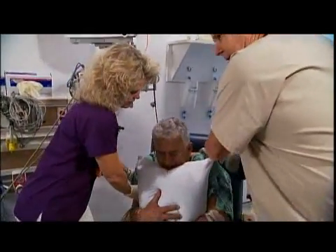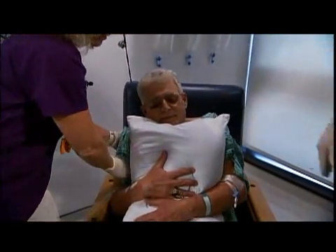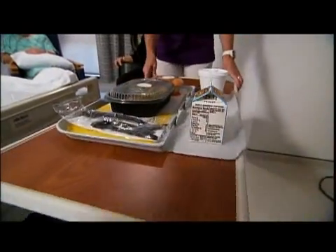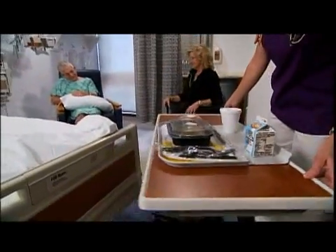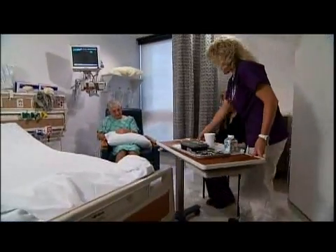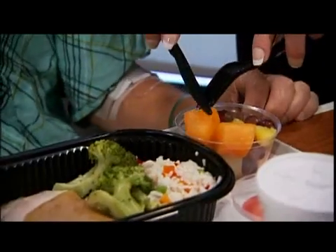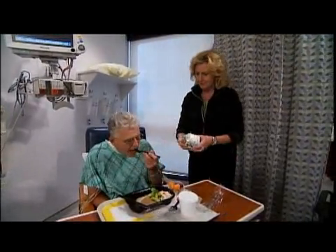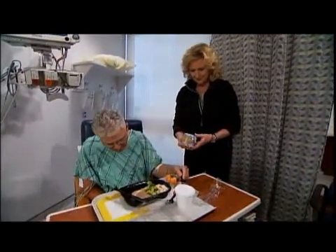Moving to the step-down unit and out of ICU is a sign that your recovery is coming along, even though you may not feel great. It's probably the first meal you can eat really well now that you can sit up. The hope is that you'll only stay in the hospital for about a week, though in some cases it may be longer. The transition out of ICU also represents your time to start taking charge of your recovery.